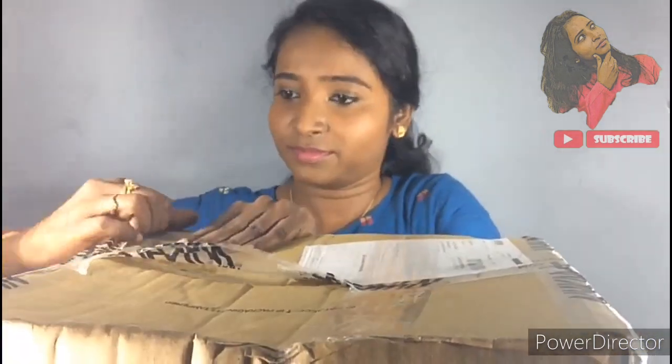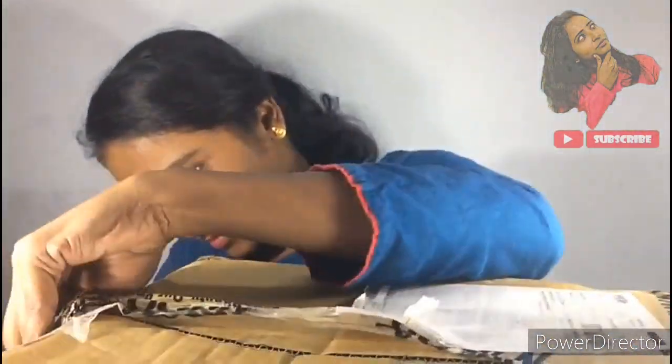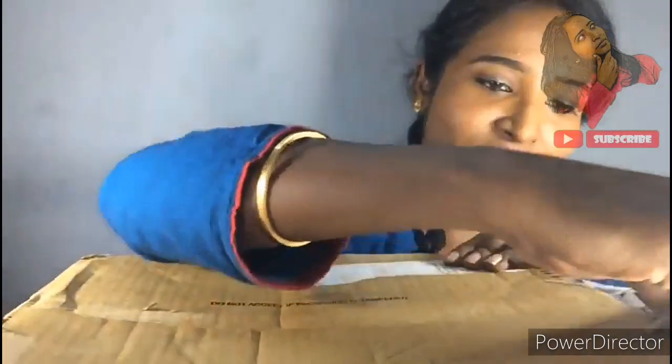Let's open the box. I'll open the box. Let's open it. We're going to open it.